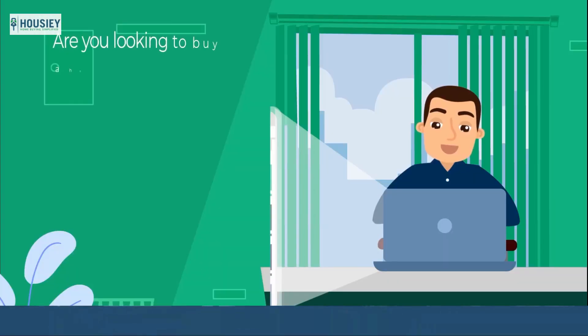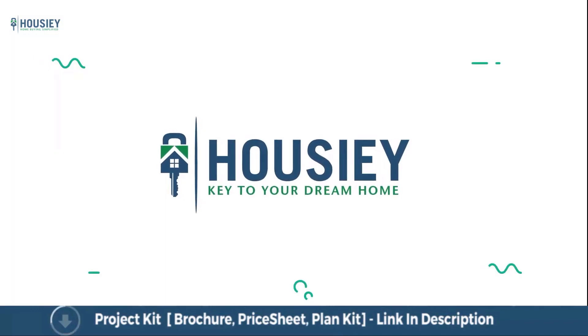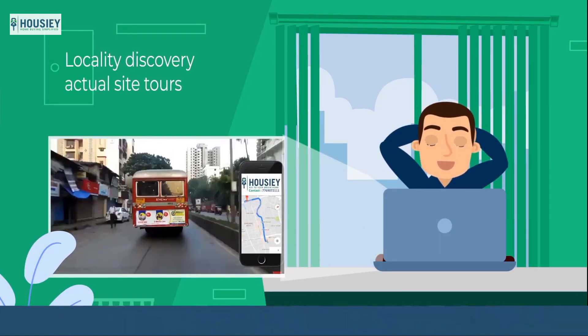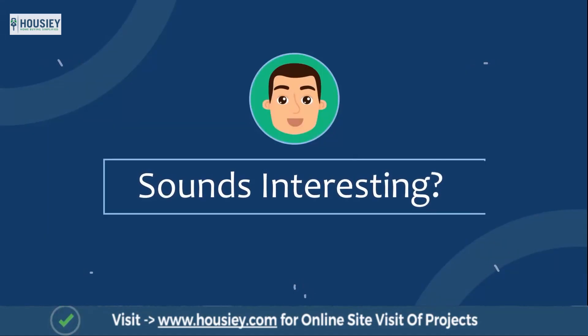Let's start. Looking to buy a home but why do a physical site visit? Housie brings to you the unique concept of online site visit with project unboxing videos, actual site tours, 360 building views and complete cost sheet with payment breakup. Sounds interesting, isn't it?